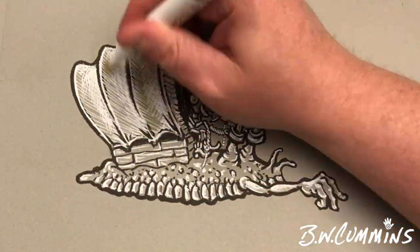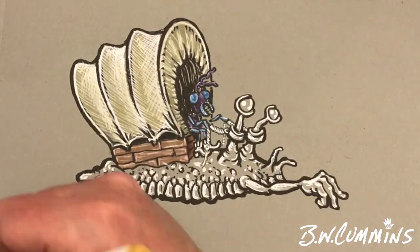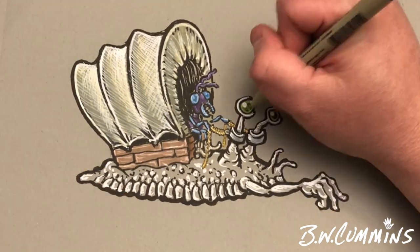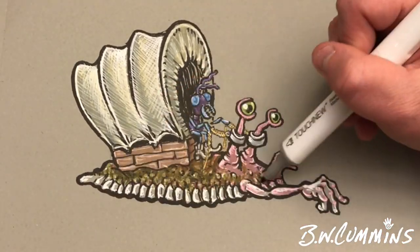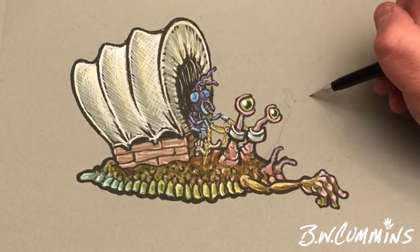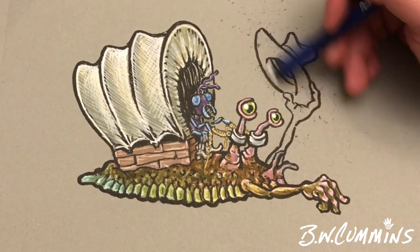It did look weird with just one arm, so I put the other arm in there after the fact — holding up the hat, saying howdy. Then you've got a little ant driving — or riding — the wagon. Yeah, this is how insects got around in the Old West, I guess.